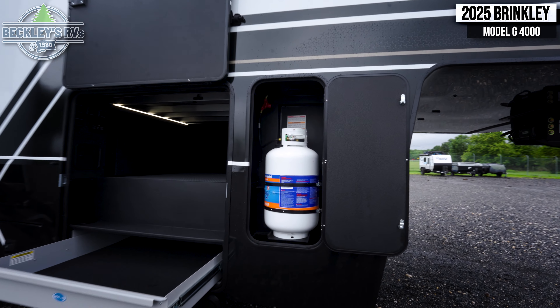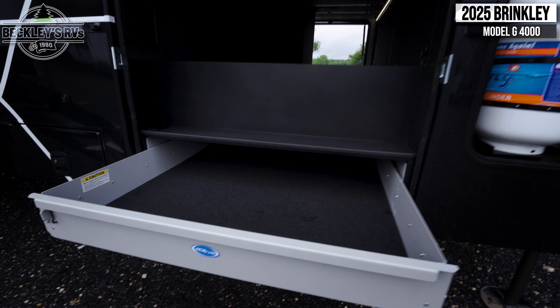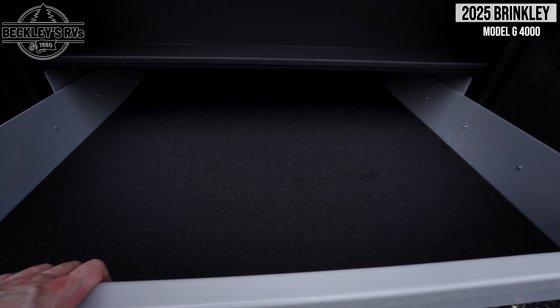Starting outside, you'll find access to your propane next to a massive pass-through storage space. Located at the bottom of this compartment is a pull-out drawer for additional items.